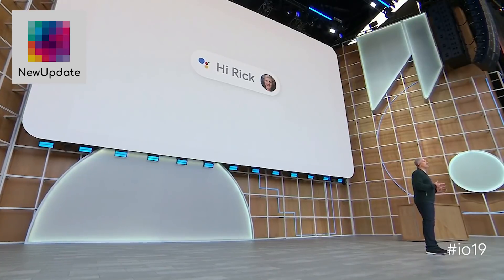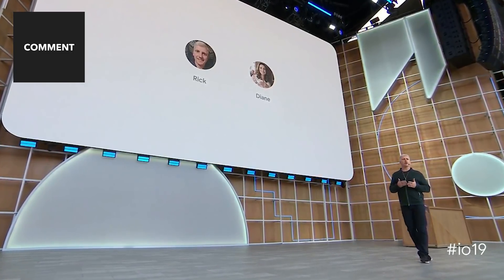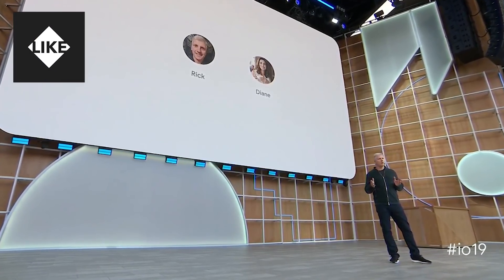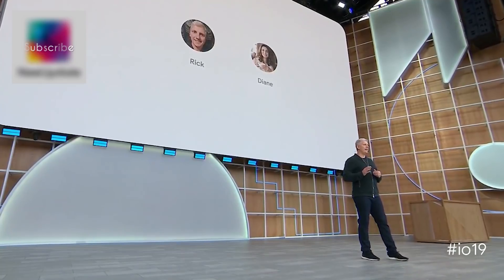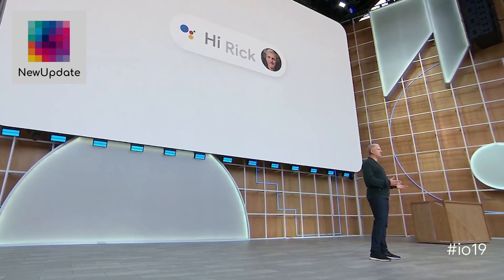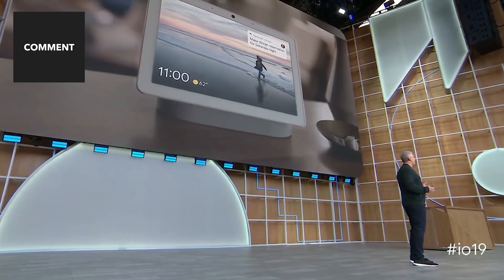Today, we're also extending the options to personalize using the camera with a feature we call Face Match. For each person in your family that chooses to turn it on, the Assistant guides you through a process of creating a face model, which is then encrypted and stored on the device. Then, whenever you walk in front of the camera, Hub Max recognizes you and shows just your information and not anyone else's.